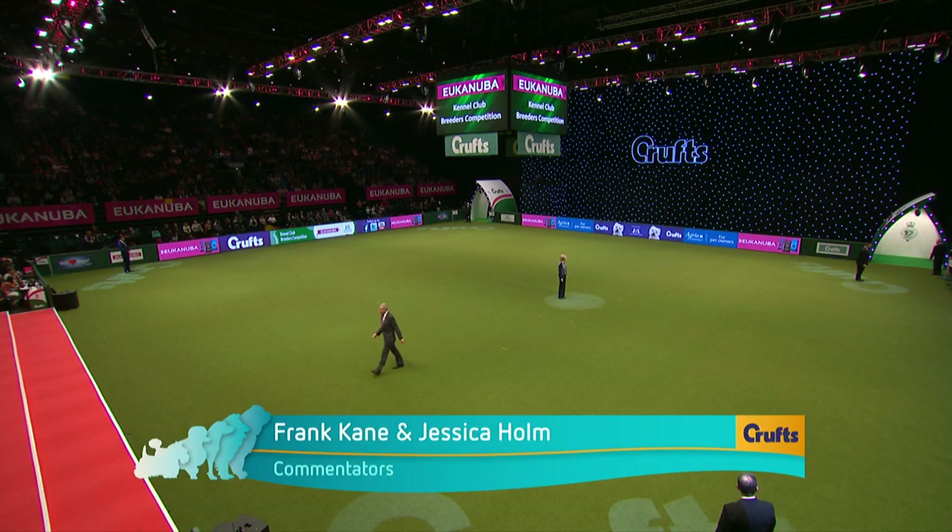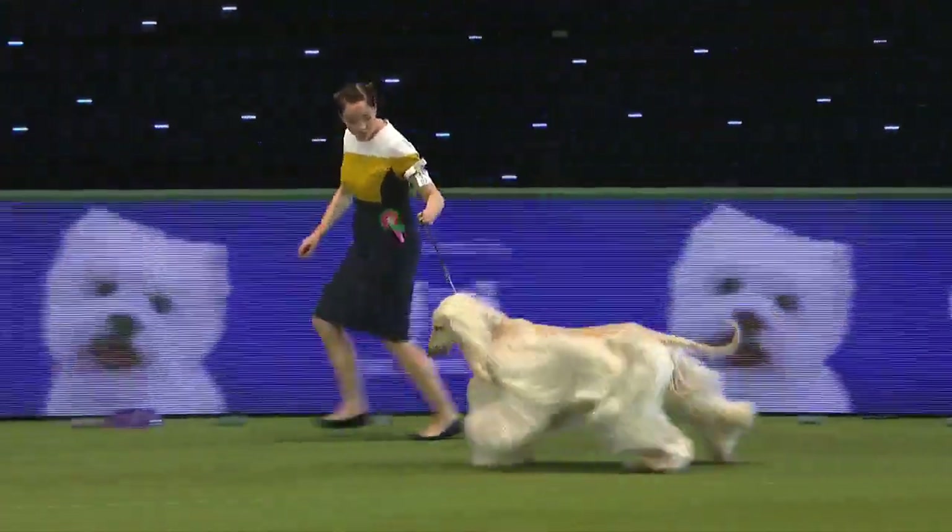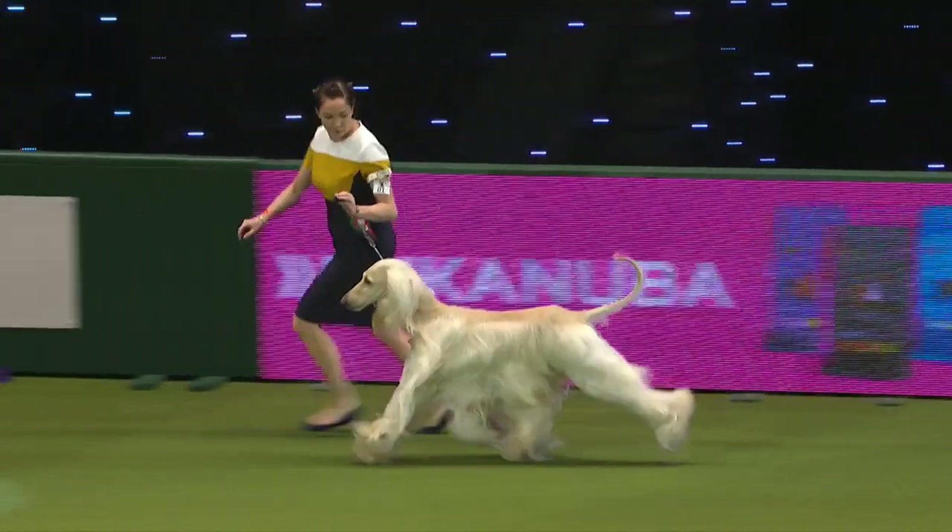You join us now for the Kennel Club's annual Breeders' Competition. You will see more dogs in the ring in a minute than you will see at any other time at Crufts. Anne McDonnell is judging this year, first in the Alouan Afghan Hounds.